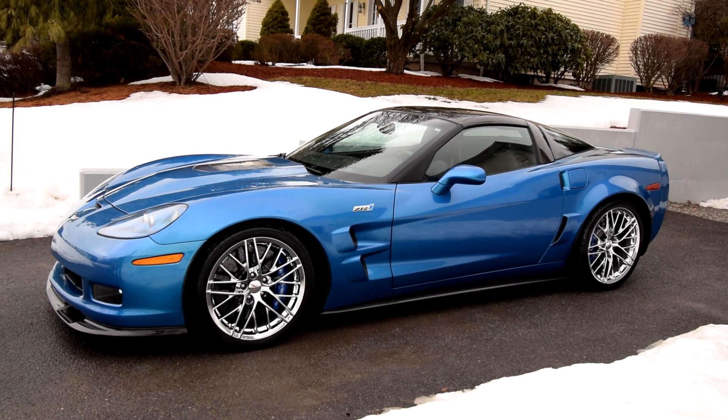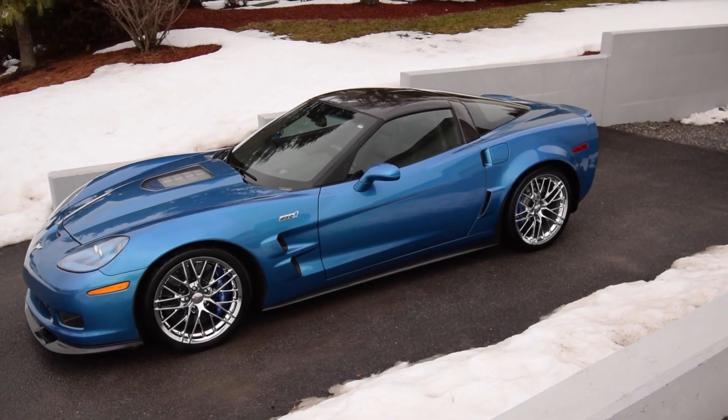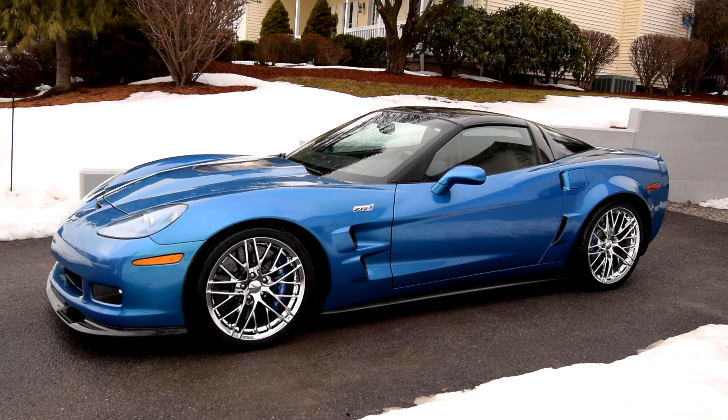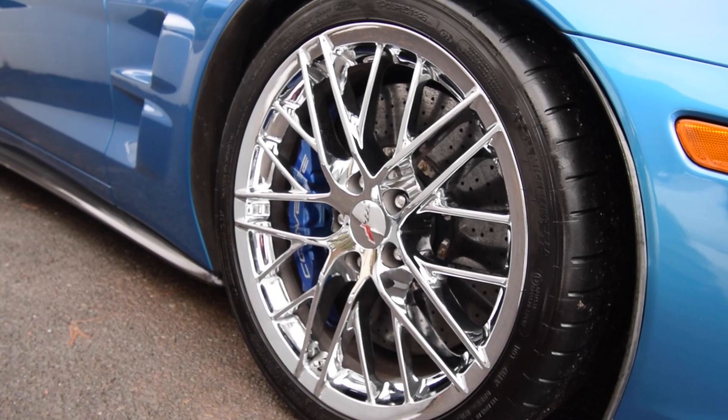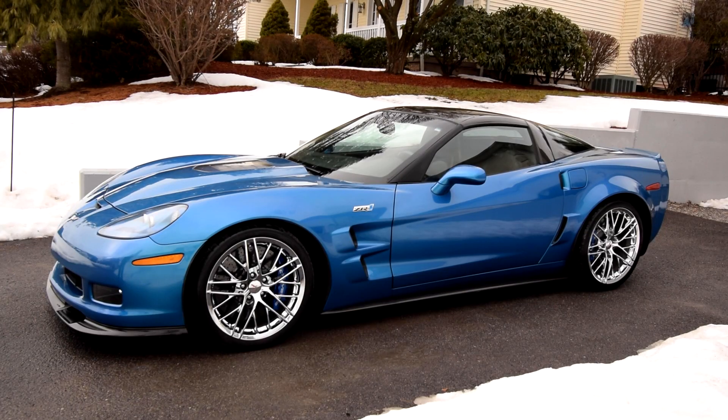The car weighs 3,300 pounds, so obviously not that heavy, especially with the supercharger — it is going to move. Zero to sixty in 3.4 seconds and a top speed of 205 miles an hour. It sits on chrome wheels as a $2,000 option — 19s in the front, 20s in the back. These ZR1 wheels are super sharp, especially in chrome.